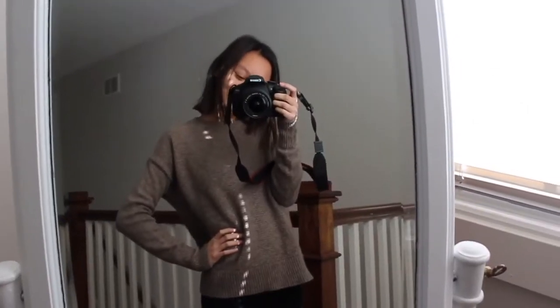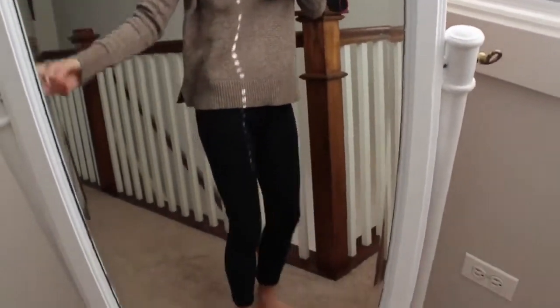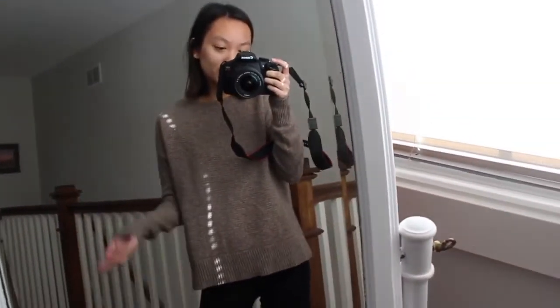Good morning. It's Wednesday. I actually just filmed a breakfast video, so look out for that. Today's outfit — this sweater is from Gap and I'm just wearing leggings. These are from Target and that's literally it. I'm not doing anything else but filming and doing schoolwork, so that is my outfit for today.